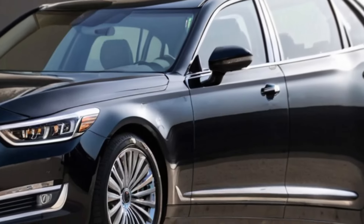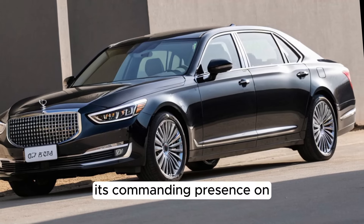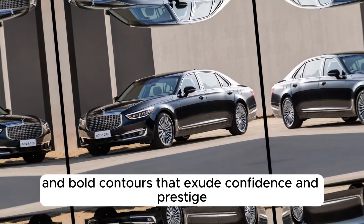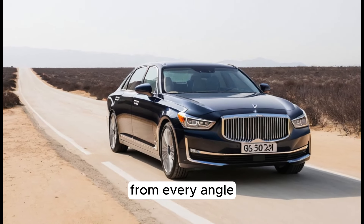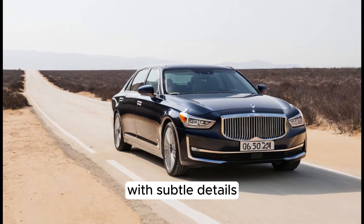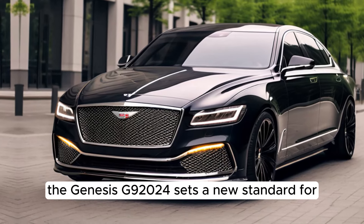Let's talk about its exterior design. The exterior of the 2024 Genesis G90 is a symphony of modern elegance and timeless sophistication. Its commanding presence on the road is marked by sleek lines and bold contours that exude confidence and prestige. The front fascia is adorned with a striking grille, flanked by sleek LED headlights that illuminate the path ahead with clarity and style. From every angle, the G90's silhouette is characterized by a sense of refined luxury, with subtle details and premium finishes that catch the eye and captivate the imagination. With its flawless design and attention to detail, the Genesis G90 2024 sets a new standard for automotive excellence.